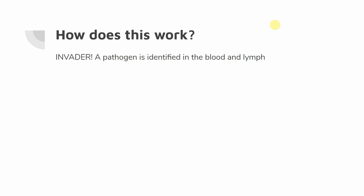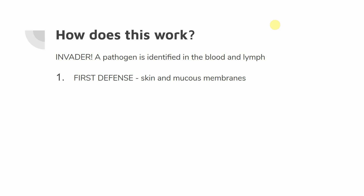So let's think about how this works. We have a pathogen identified in the blood or the lymph — something that is not supposed to be there. The first line of defense is our skin and mucous membranes, forming a barrier between us and the outside world. We're going to use the pH of our skin, and the oil or sebum on our skin is going to be toxic to bacteria. Our lymph nodes are also going to recognize pathogens in the lymph, and once things get inside our body, the lymph system circulates fluid until things reach the lymph nodes, signaling that something doesn't belong.